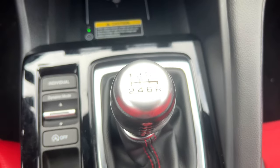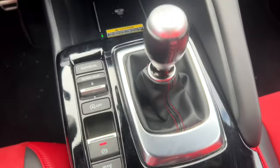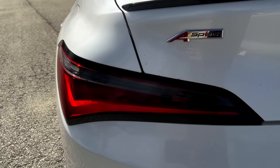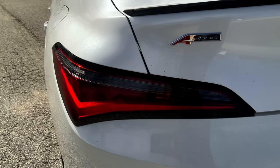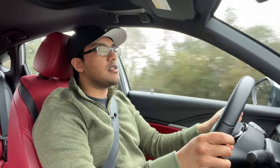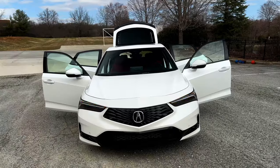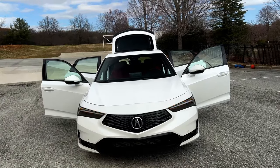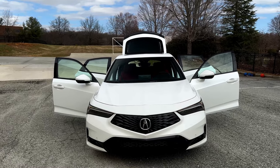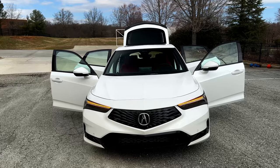To the point where, if I was shopping for a new car with current circumstances, the Integra A-Spec Technology with the manual would genuinely be a vehicle I would consider purchasing — or even leasing, because a lot of the new Acura vehicles are super affordable to lease. That's one of the greatest value propositions of these Acura products, and why I would totally consider it over any of the more pedestrian Hondas.